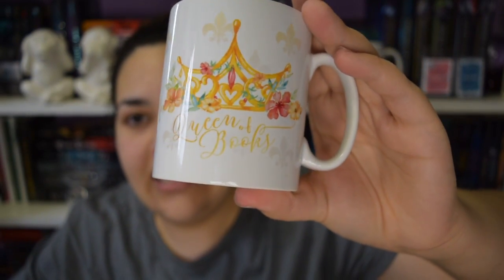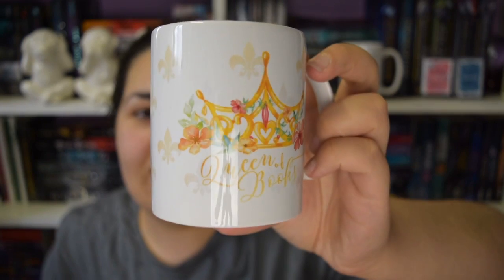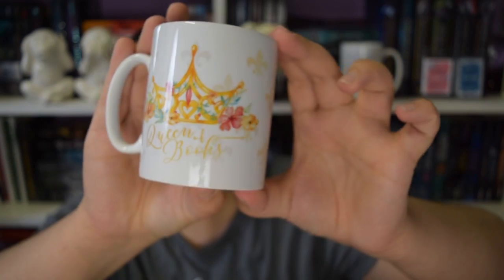That's pretty. This is Queen of Books - oh my gosh, that is so pretty! And it has the design on both sides. I love it. This is such a nice mug. This is going to go with my collection.